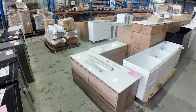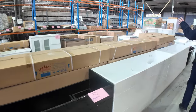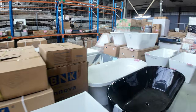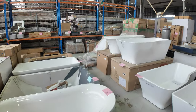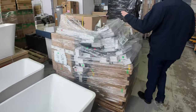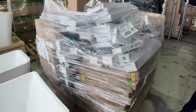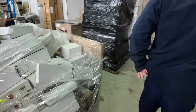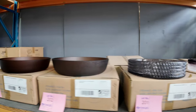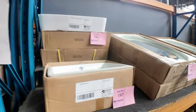Lots of vanities through here — freestanding and wall-hung, with tops and without tops — anything from about 400mm through to 1800mm, single and double bowl. Lots of freestanding bathtubs as well — black, white, back-to-wall, and full freestanding. Good savings to be had: last week the vanity basins were bidding around the $30 mark, compared to $300 in the shops.